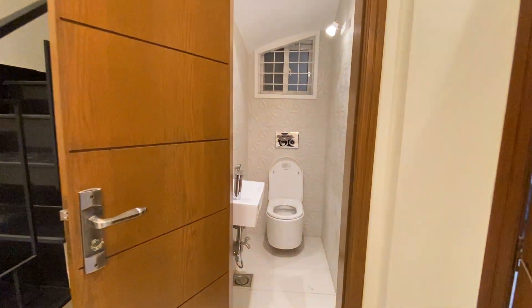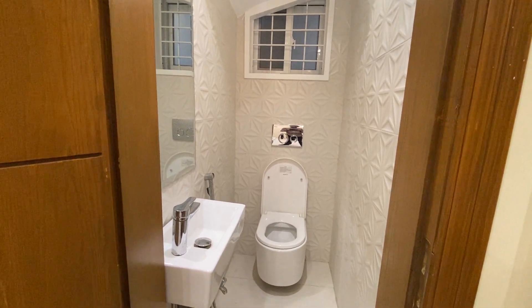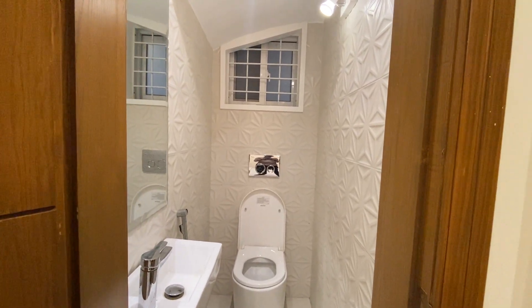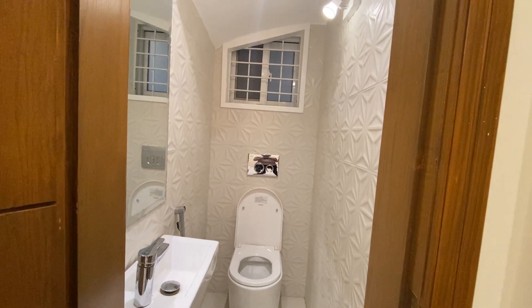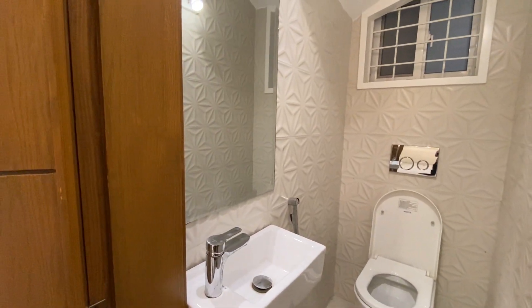This is the powder room. The fun thing is that usually in a powder room it's just basic. But the material used here — you can see the color, there are fittings, and the concealed work in the powder room is usually reserved for the bedroom, not the washroom. Absolutely amazing.